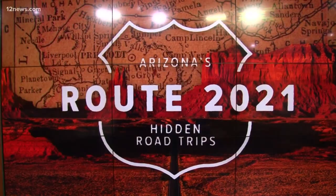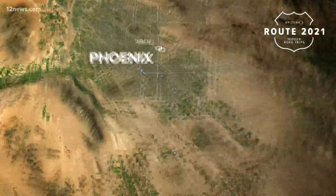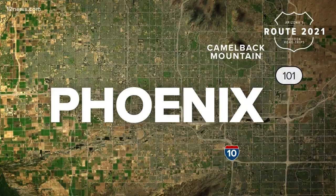Welcome back to Today in AZ Route 2021. Team 12's Vanessa Ramirez and Crystal Henderson are hitting the road every Friday this month showing us Arizona's hidden road trips, leaving from Phoenix and showing us different places to explore on the way to a final must-see spot.